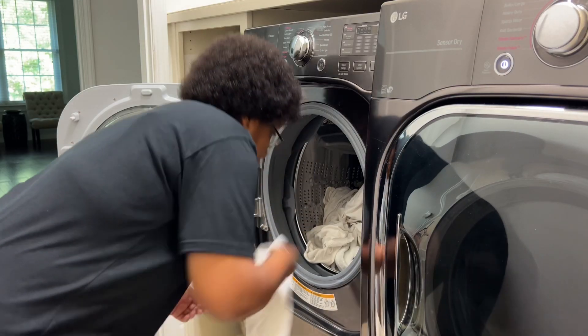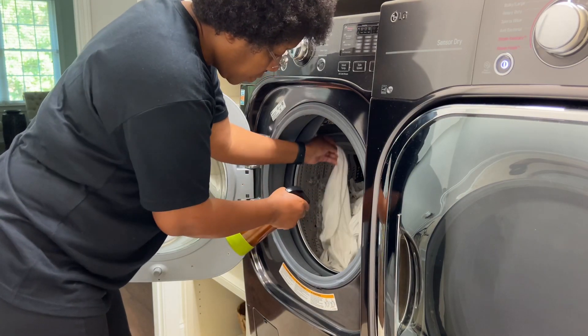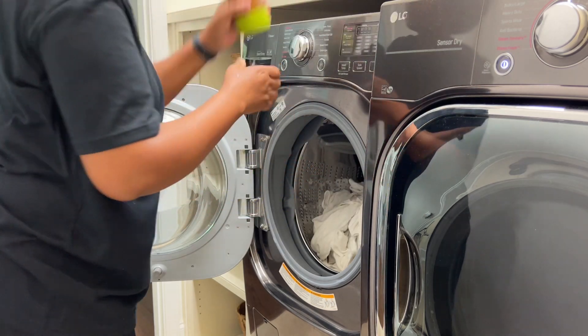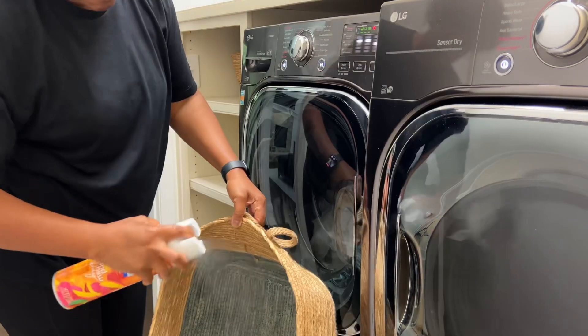Always schedule loads of laundry so everyone in the household knows when things are being washed. For example, towels are always on Thursdays and sheets are always on Fridays. But I can't schedule wipes because sometimes we don't have a full load.